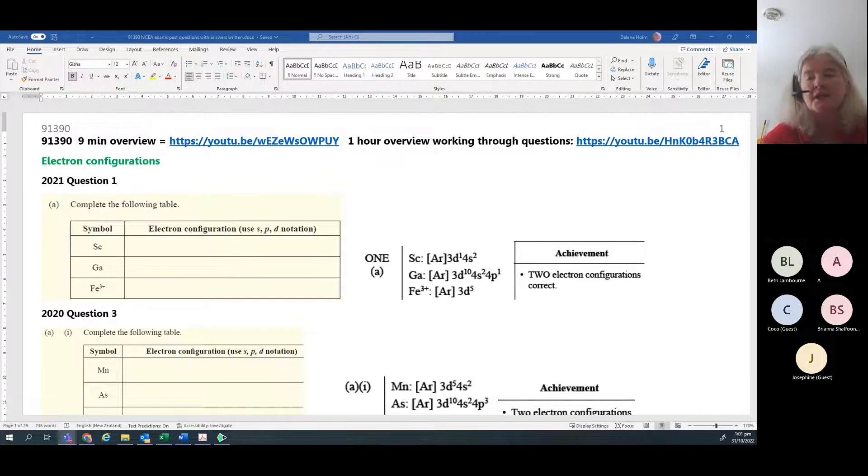Welcome - this will be the 91390 thermochemistry. On Wednesday will be the organic, and on Thursday will be the aqueous. I will send out emails in each case including the recording of the previous lesson. When you do the 91390 thermochemistry, you only need to get nine achieved opportunities - some years it's a list, sometimes it's only seven - in order to pass, so it should be easy enough.